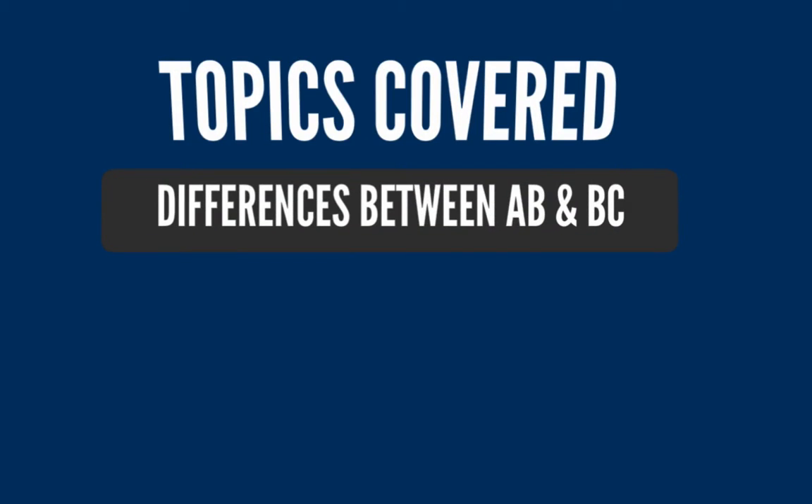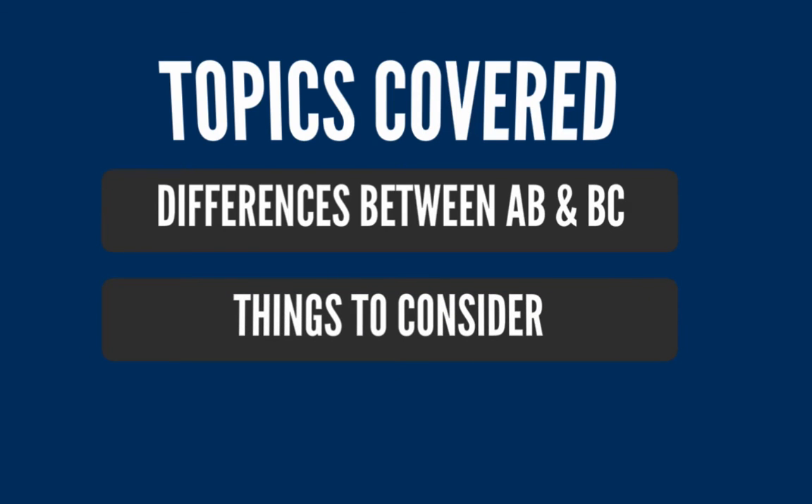In this video, I want to first share some differences between Calculus AB and Calculus BC, second give you some things to consider so that you can make a wise decision between the two courses, and finally answer some frequently asked questions that you may have.